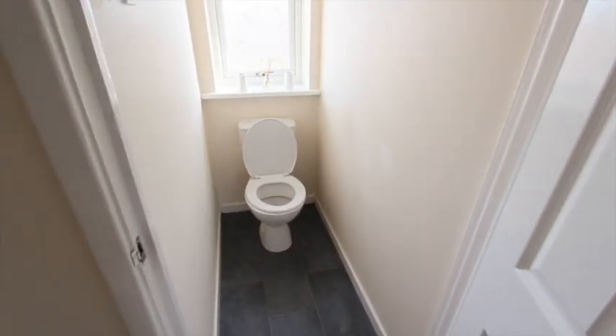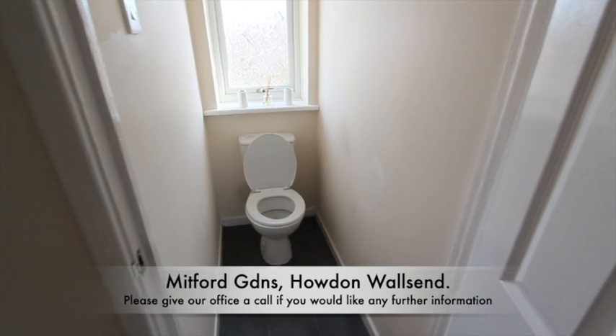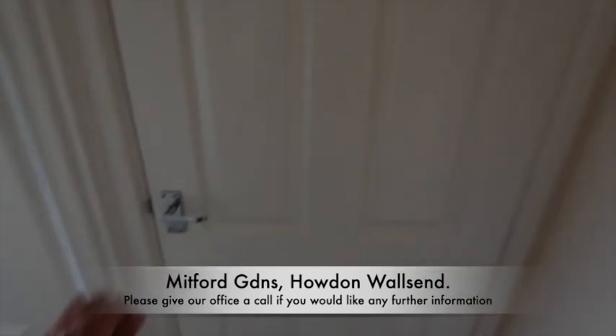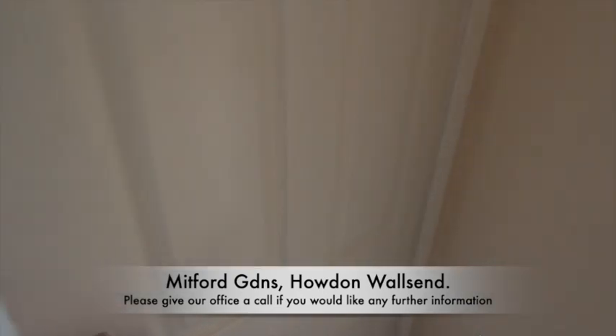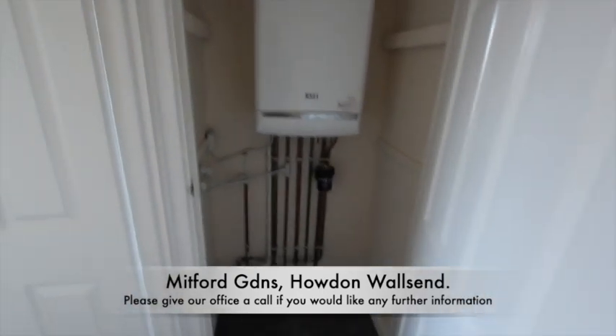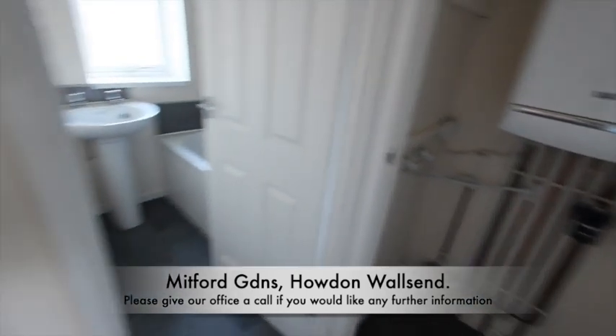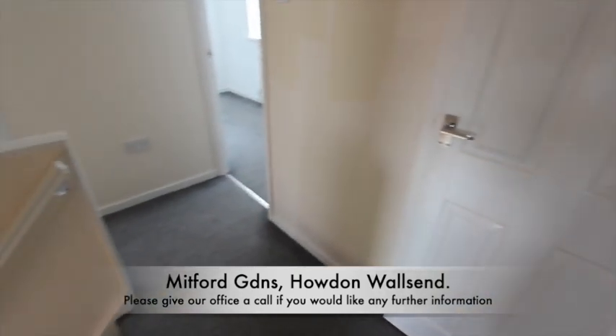Back onto the landing and a quick look in the separate toilet. And that is everything — thanks for watching our video tour. If you would like any further information on this property, please give our office a call.